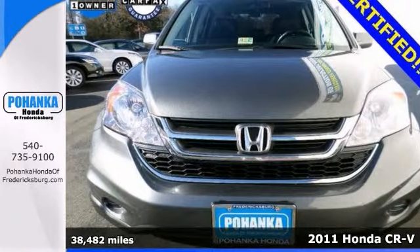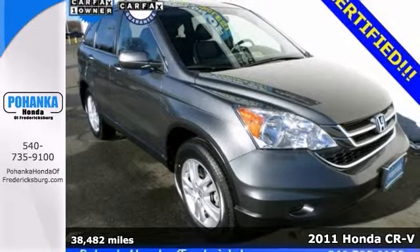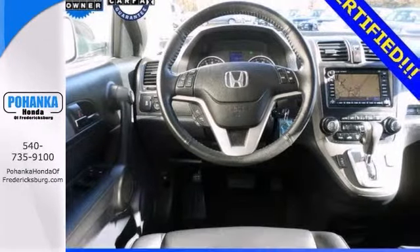Here's a certified 2011 Honda CR-V. Features include alloy wheels, heated leather seats, navigation and satellite radio.